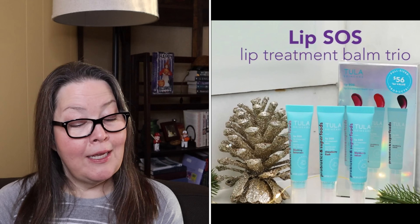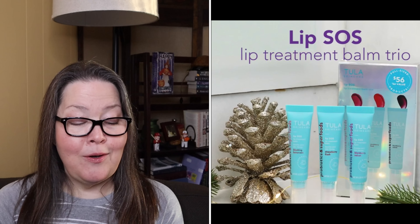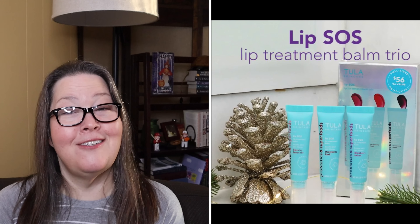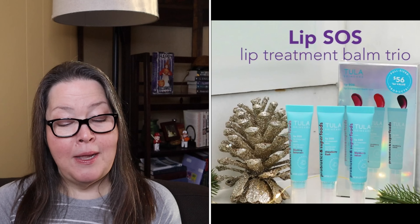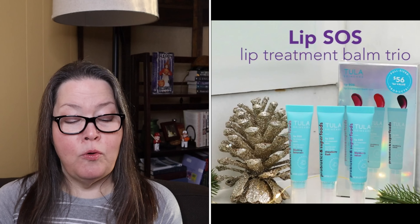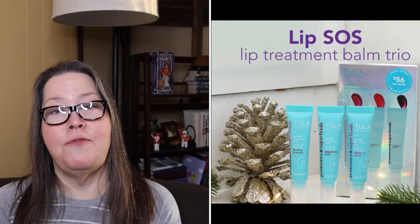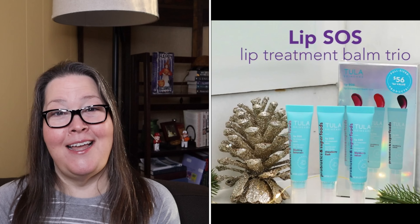Strawberry seed oil and kiwi extracts nourish and soften the lips, and pomegranate oil and blackberry extracts nourish and soften the lips. They are paraben, phthalate, sulfate, formaldehyde, retinol, octinoxate, oxybenzone, mineral oil, and petrolatum free. And these are restricted from Canada and the UK.